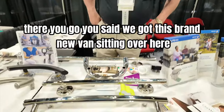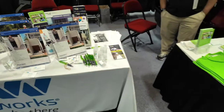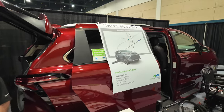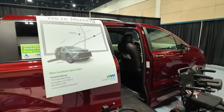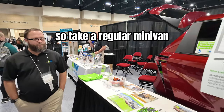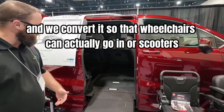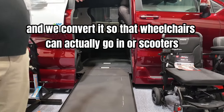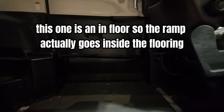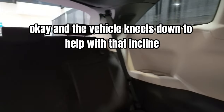That's nice. And we've got this brand new van sitting over here. So we're taking a regular minivan and converting it so that wheelchairs or scooters can actually go in. This one is an in-floor model, so the ramp actually goes inside the flooring.